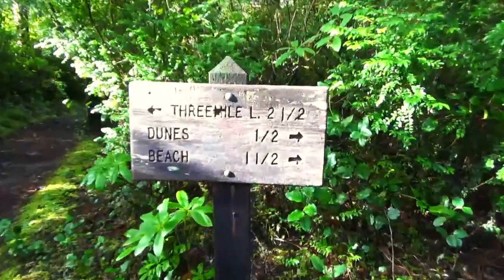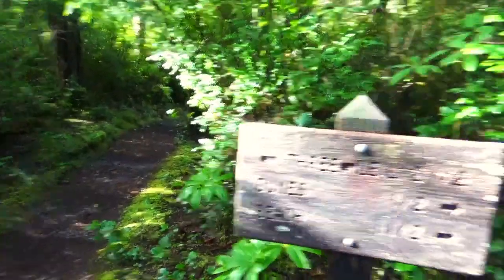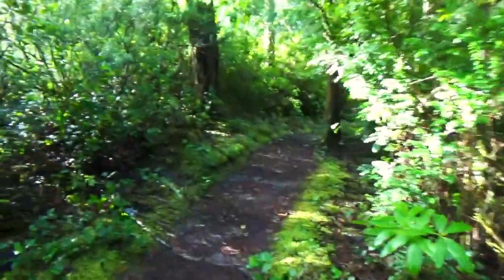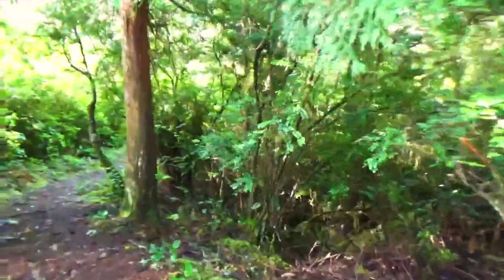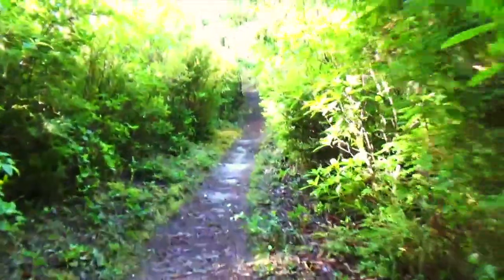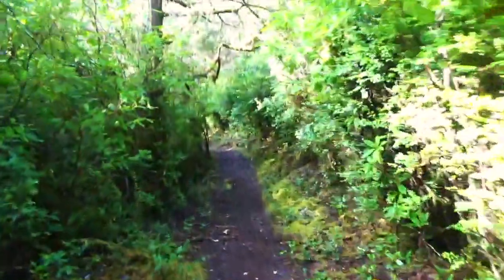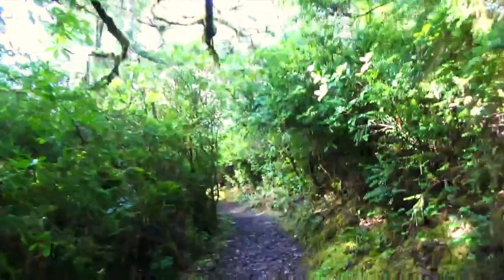We got to our little intersection here. We're going to go to Three Mile Lake — it's a big loop — and then loop around and come back this way. It's really pretty, very Hobbit Trail-esque. If you haven't been on the Hobbit Trail, I suggest you go. It's very much like this where you're hiking through the bushes like a tunnel. Very mossy, very pretty.